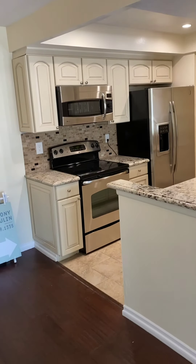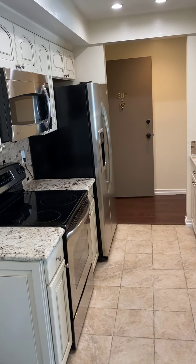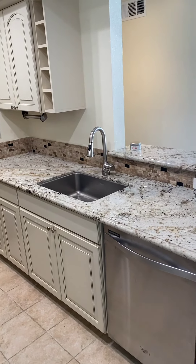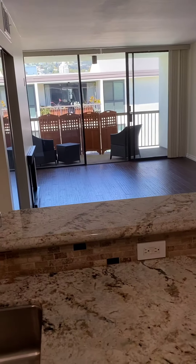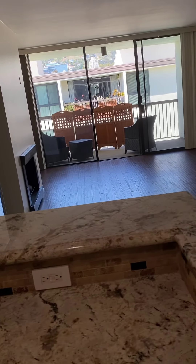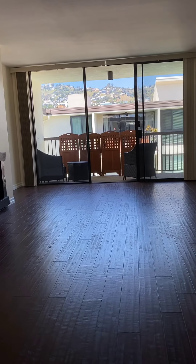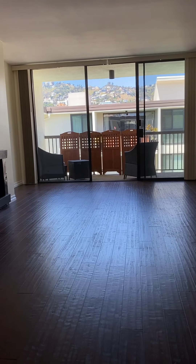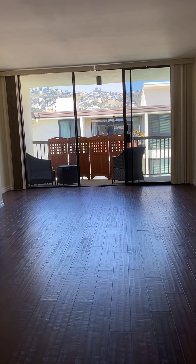A beautiful updated kitchen with great appliances, and this opens up to see the view of the hills — pretty cool view. Looks really nice at night. There is a wooden trellis outside which you could replace with some great plants to make it a little bit more private and beautiful.